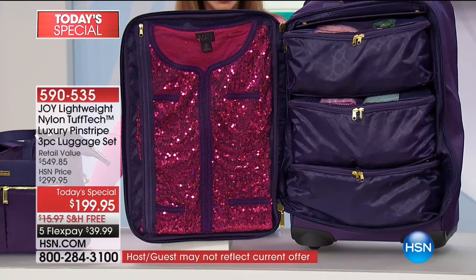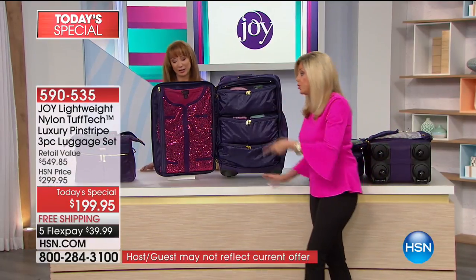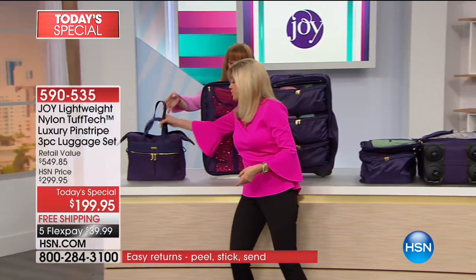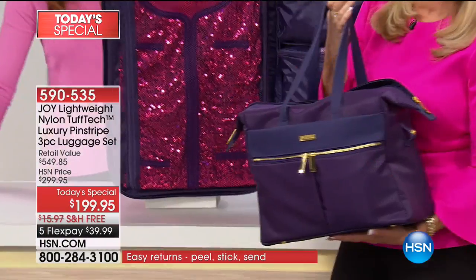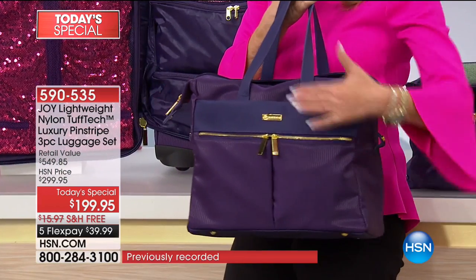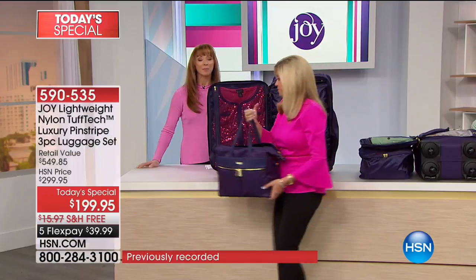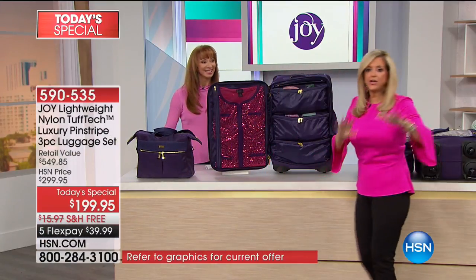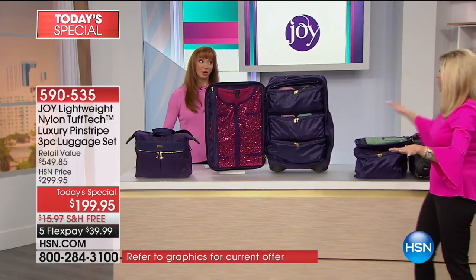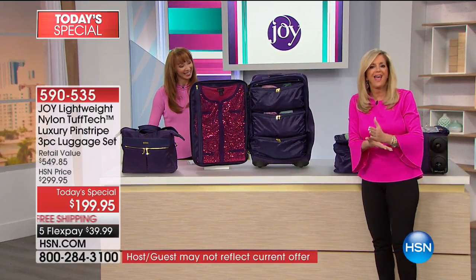I can hardly wait. And the tote — remember, the tote is total RFID blocking. So you've got a genuine leather and nylon tote that can't rip and will protect anything no matter where you put it in here. Well, Yvonne, happy and safe travels. Thank you so much for stopping by HSN. You got the bargain of a lifetime. Remember everybody, this has earned the Good Housekeeping Seal. And there's a 10-year warranty on this luggage.